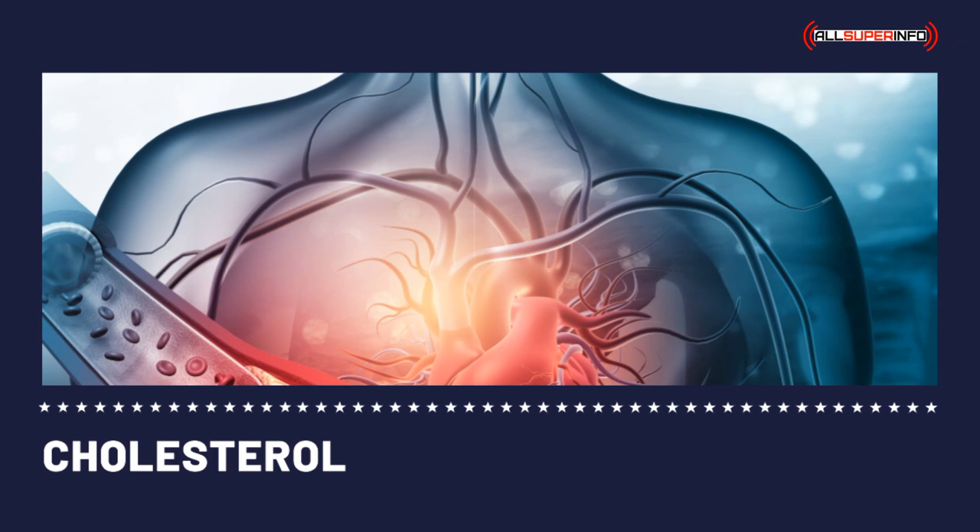Low cholesterol recipes: what to eat and what not to. Hey, lighten up — just because you are advised to eat low cholesterol foods doesn't necessarily mean you are supposed to eat veggies straight from the ground. There are actually numerous websites offering low cholesterol recipes that don't make you feel like you are eating grass.